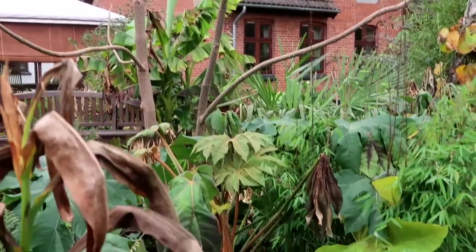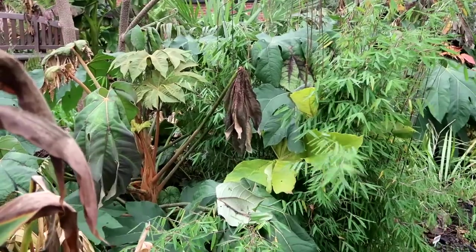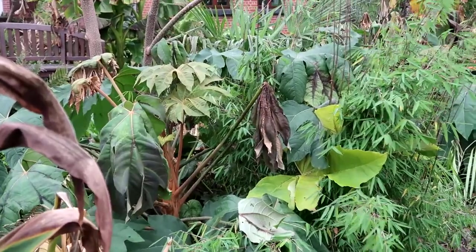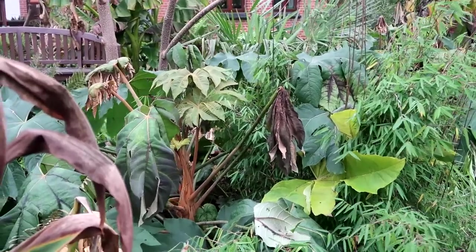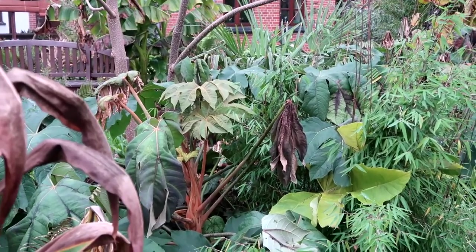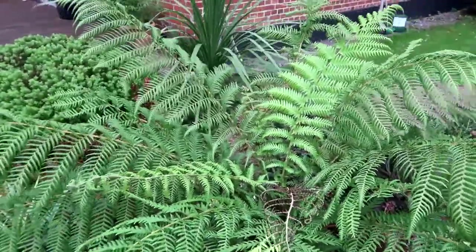I have chosen to lift all the cannas and all the colocasias this year, and they're in what we call the plant room. It's not so much because of the cold, because it's not that cold anymore in the winters - but it's really wet and they just rot. So this time I thought I might as well dig them up and take them indoors.